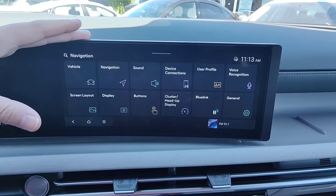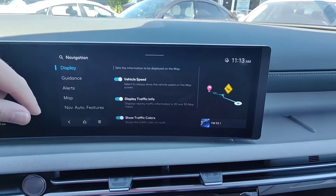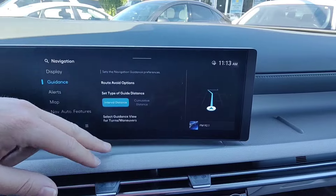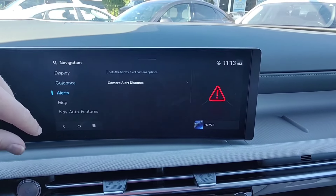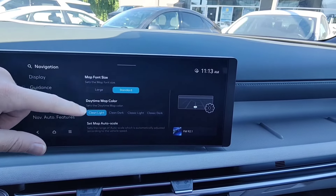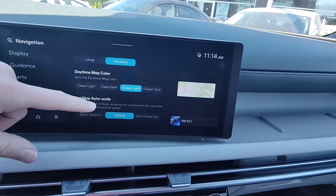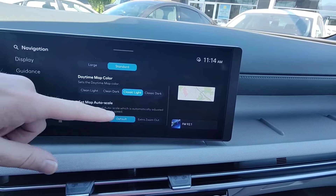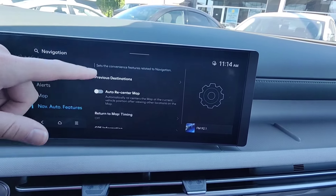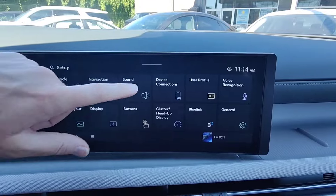Under navigation settings, you can enable vehicle speed and traffic info in the navigation system. Under guidance, you can change a few settings which are recommended to leave on default. Under map mode, you can have the fonts standard or larger, change the look of the map — classic lights is the more popular style — and set the auto scale. The nav auto features let you choose whether the map recenters automatically when you move things around.